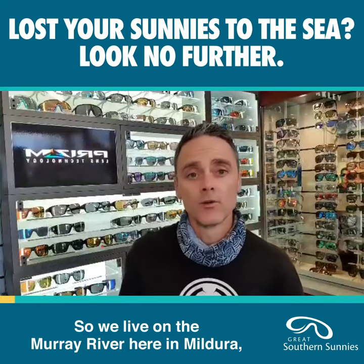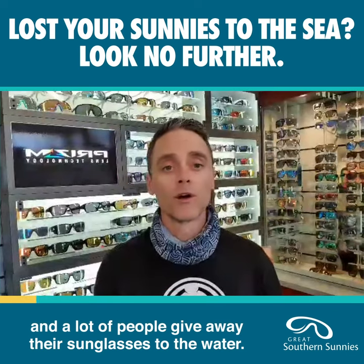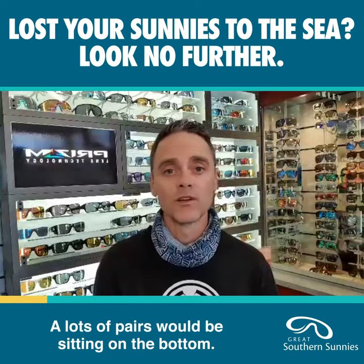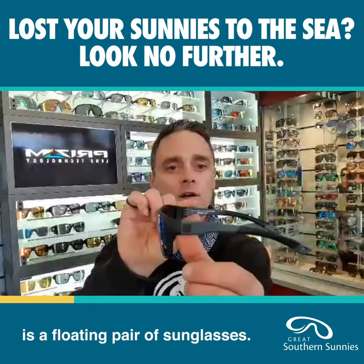Hey folks, so we live on the Murray River here in Mildura and a lot of people give away their sunglasses to the water and lots of pairs will be sitting on the bottom. So a good option for people who enjoy water sports is a floating pair of sunglasses.